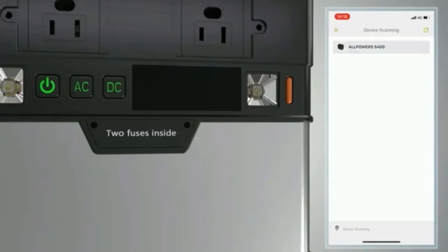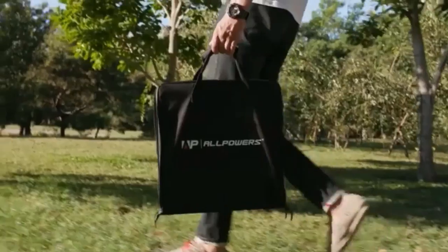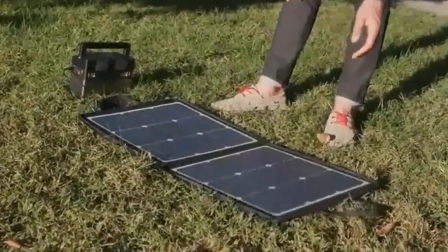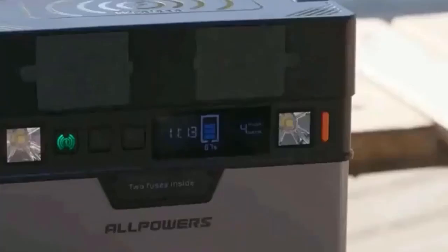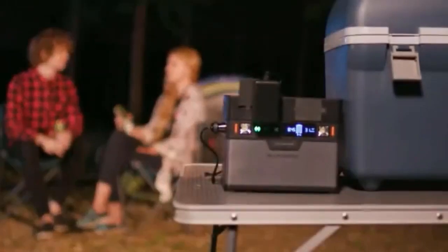Alpower's app supports iOS 9.0 or above and Android 4.3 or above. With Bluetooth technology that connects your devices quickly, the Portable Power Station can be started easily and reliably.